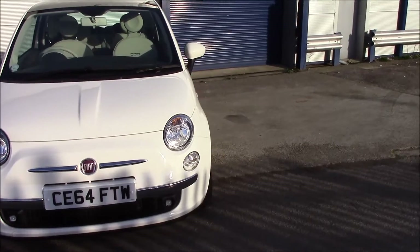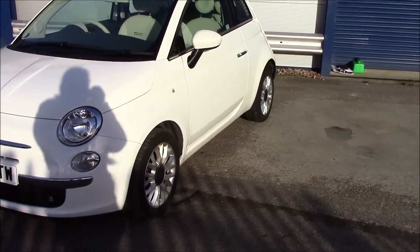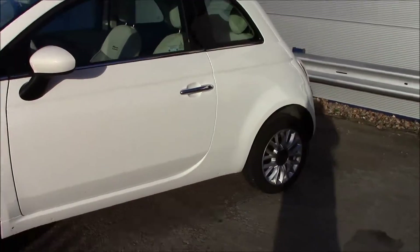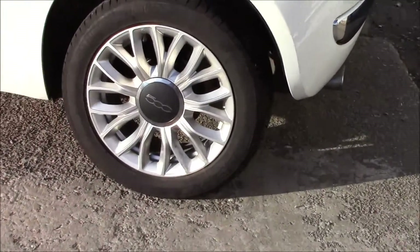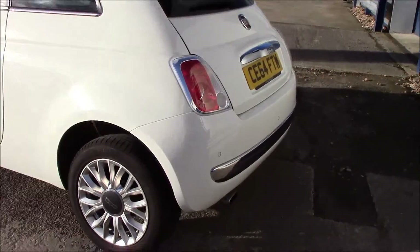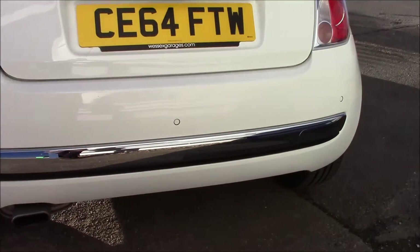Moving around the vehicle, you can see that it has daytime running lights and front fog lights as well. It also has body colour bumpers, body colour wing mirrors and chrome exterior door handles. Moving to the side, you can see that it has 15-inch alloy wheels. And at the back of the vehicle you can see that it has rear parking sensors as well.